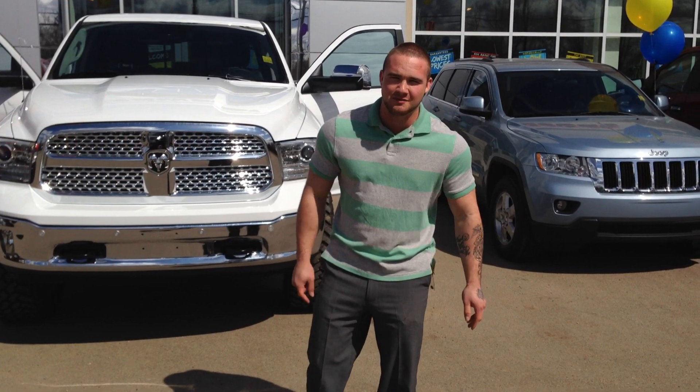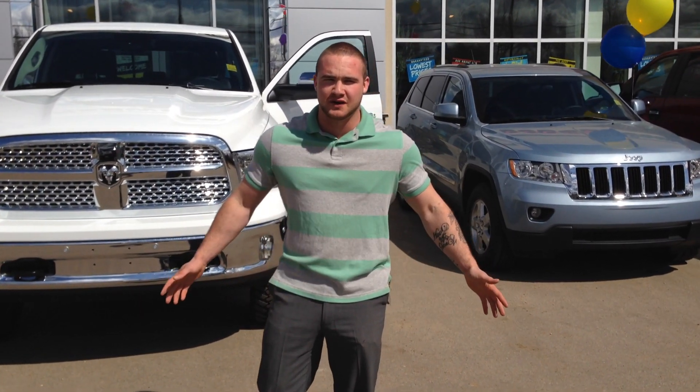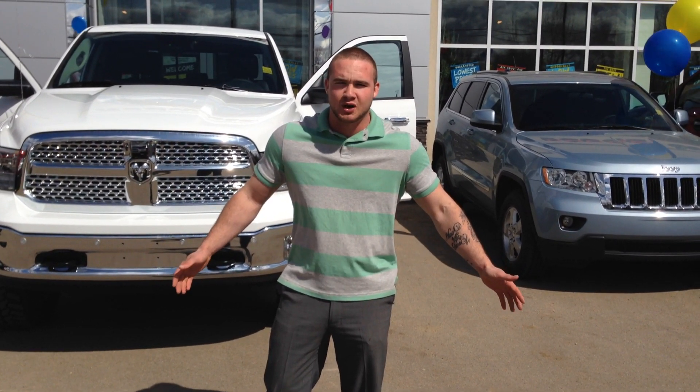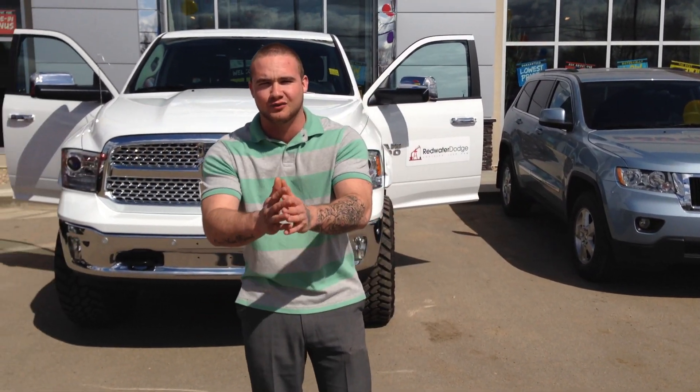Hey everybody, it's Travis coming at you again on behalf of Rig Ready Rams. We're standing in front of beautiful Redwater Dodge in beautiful Redwater, Alberta. It's at least 20 plus degrees today — perfect time to get yourself into a Rig Ready Ram.